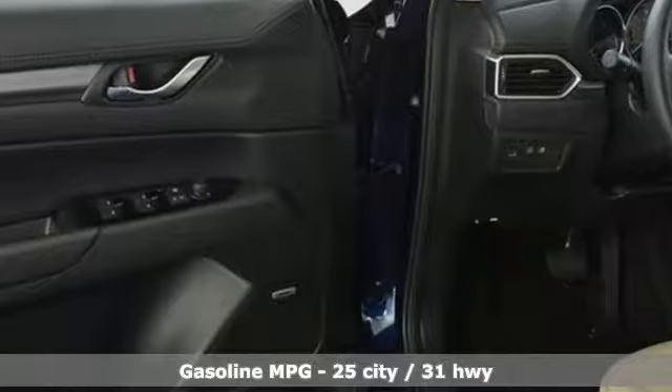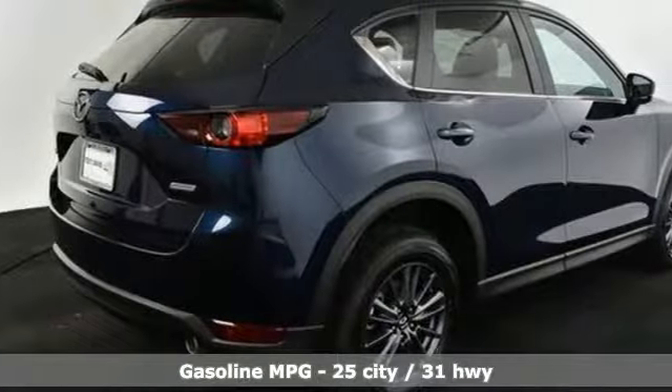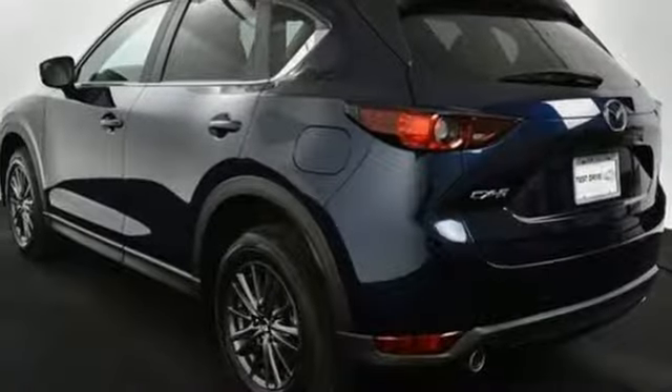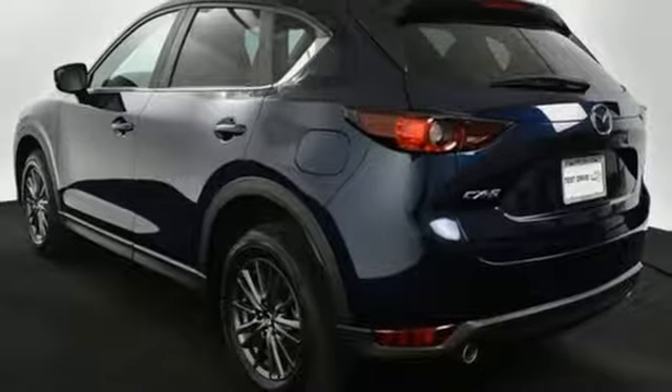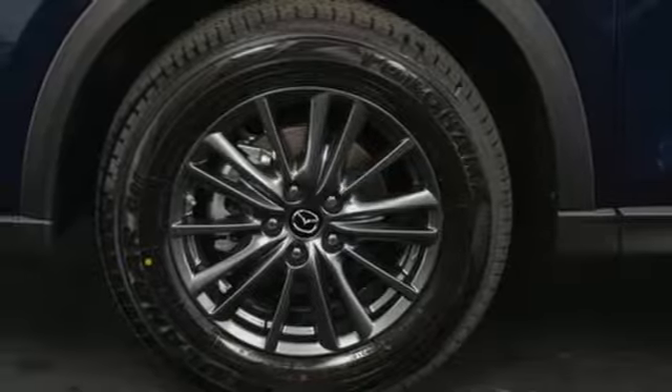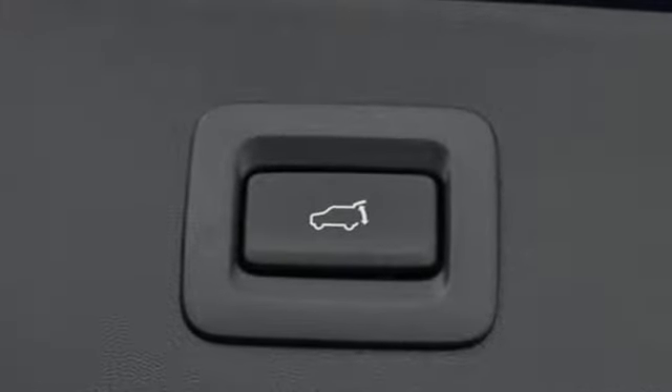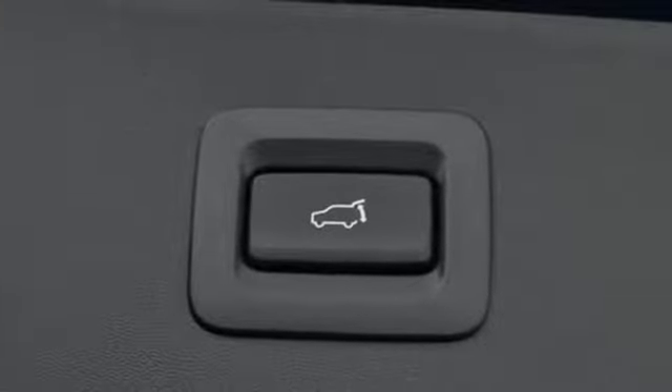Inline four-cylinder engine, dual zone climate control, streaming audio, auto dimming rearview mirror, front heated bucket seats, doors and push-button start proximity key, external memory control, power sliding sunroof, wireless phone connectivity, and automatic transmission.